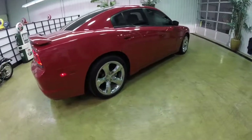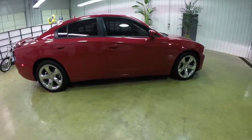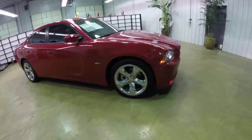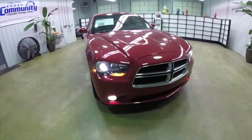That concludes our quick walk around look at this 2012 Dodge Charger RT Max. If you have any questions or would like to see this vehicle, please contact our showroom and one of our friendly sales staff will be more than happy to answer any questions you may have.